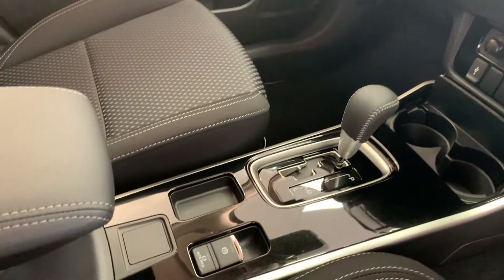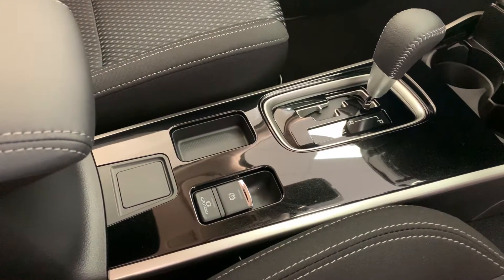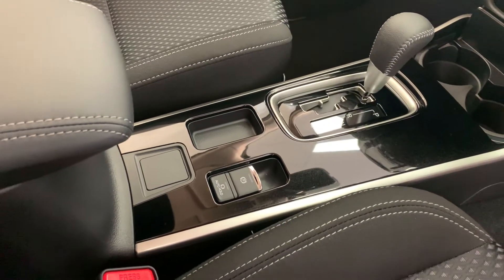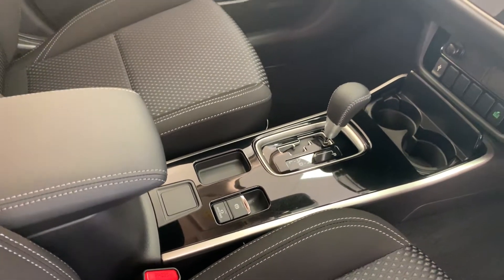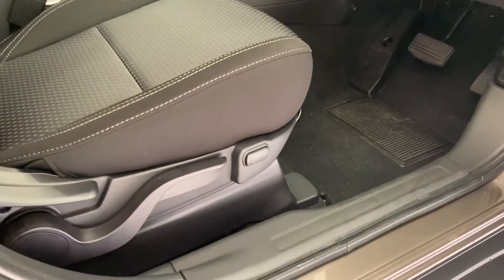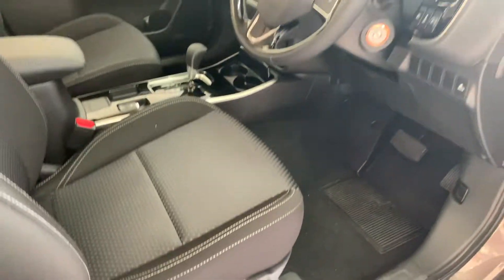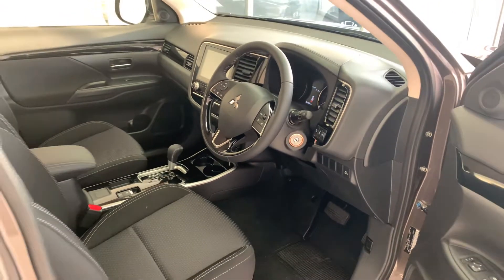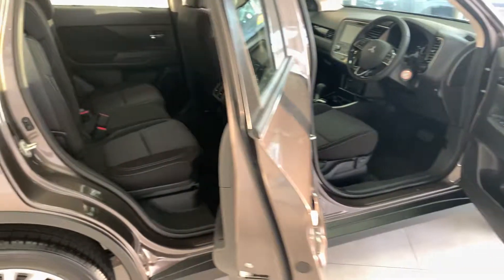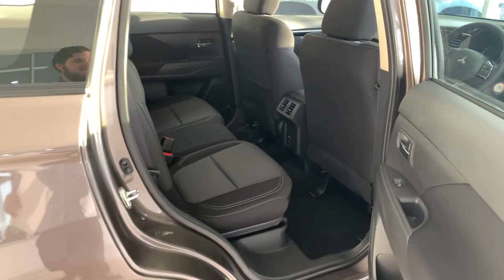You also have an electric park brake and an auto hold button. The auto hold button means when you're at the lights and you engage it, you're not going to lurch or roll forward. Standard in this model and the LS range, you also get lumbar support for those long trips. It's packed with safety features such as auto emergency braking, hill start assist, and many more.